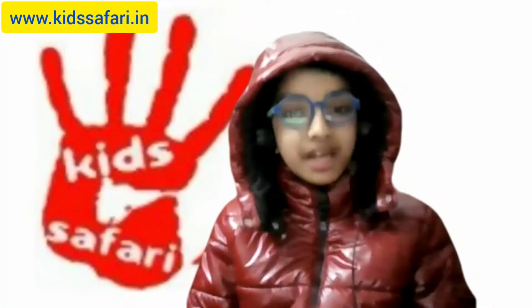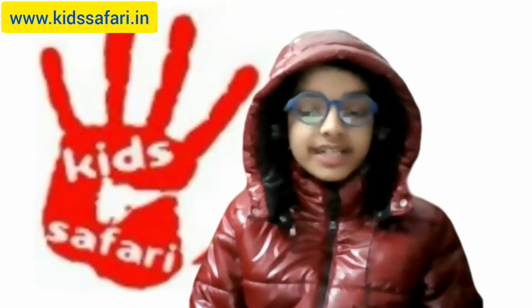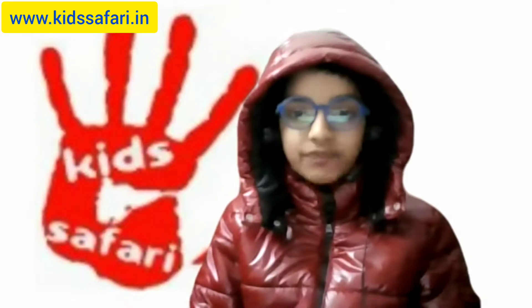Hello friends! My name is Tanmay and I am 11 years old. In the next one minute, I will show you some amazing mathematics that I learned through Abacus. Keep watching!